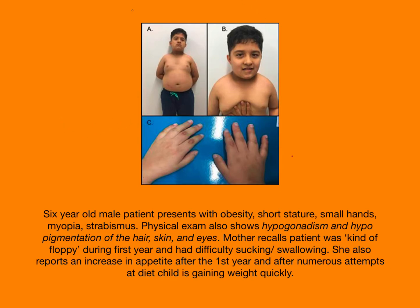Hello, so another genetic condition. Here we have a six-year-old male patient presenting with obesity, short stature, small hands, myopia, and strabismus. Myopia is a way of saying near-sightedness.